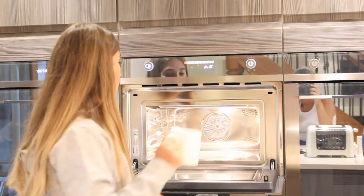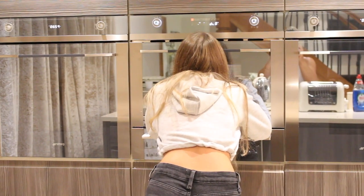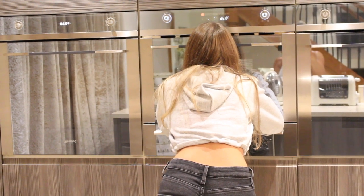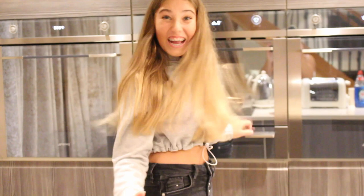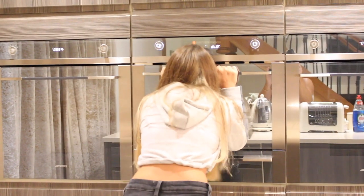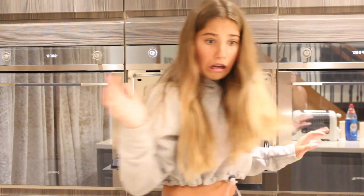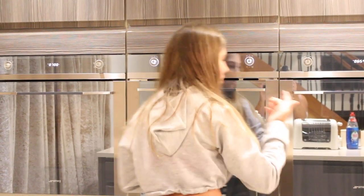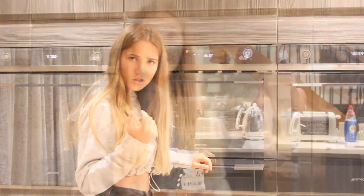Our microwave dial is broken so I have to time it on my phone for one minute. It smells really good — it's been one minute: three, two, one... Actually no, it's not done yet. Let's do one more minute because it's still a bit liquidy. But it has risen — it's coming over the top of the mug!